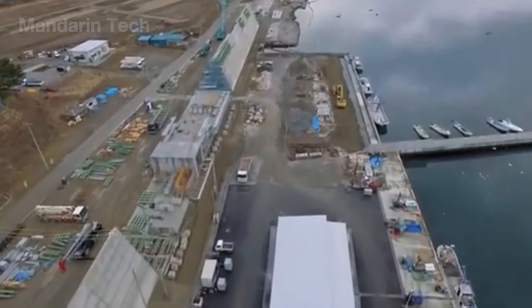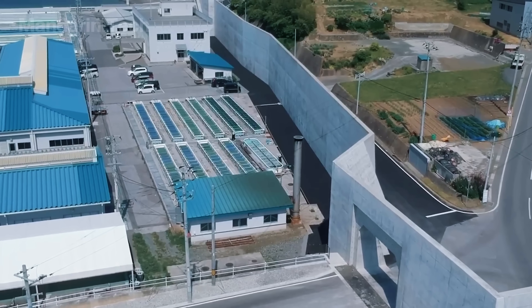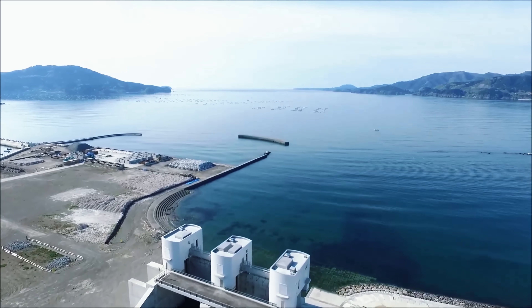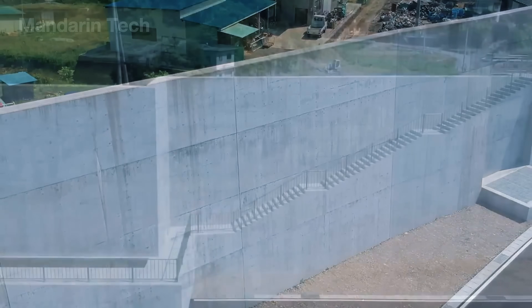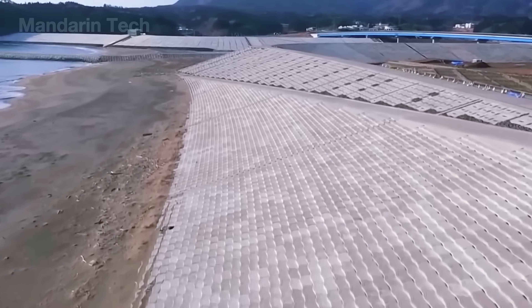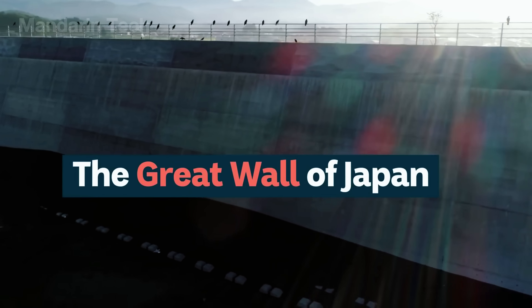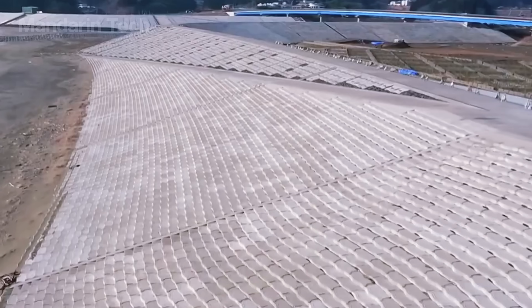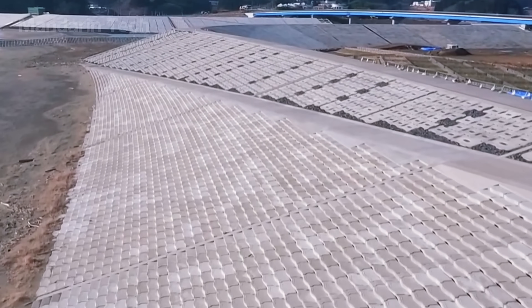The seawall is estimated to save tens of thousands of people in a level 1 tsunami. Many coastal roads, fishing ports, and residential areas that were once wiped out are now far better protected. Although it can't stop every type of tsunami, this 400-kilometer barrier is considered Japan's final line of defense, giving the country more confidence against one of the most devastating natural threats on Earth.